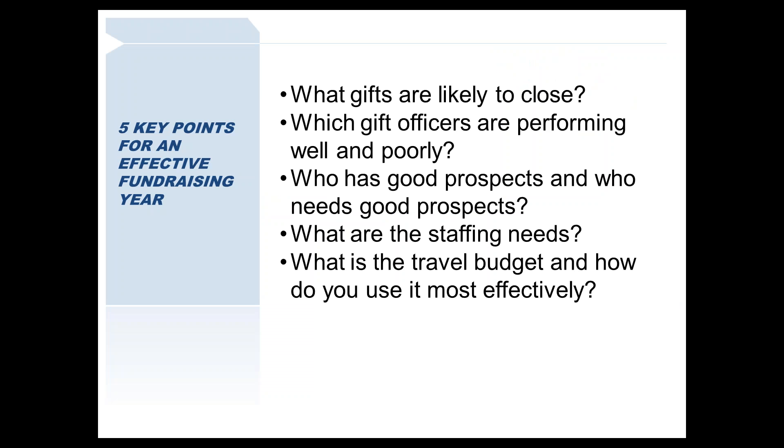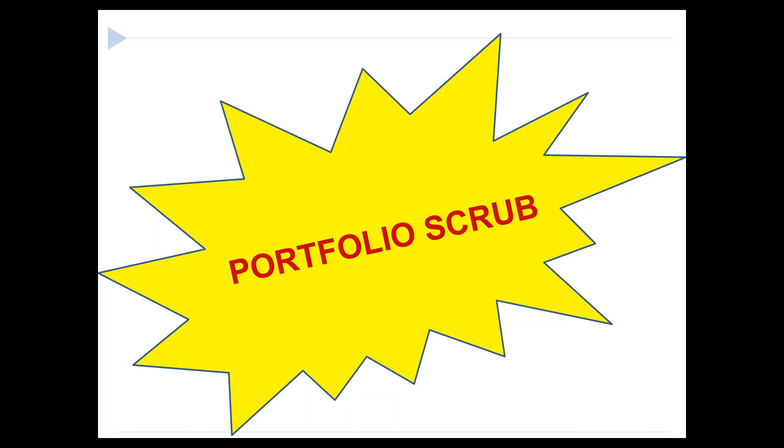The first question is why you would want to do something like a portfolio scrub. In part, it helps with management tools in terms of being able to forecast what gifts are likely to close, which gift officers are performing well or poorly, who has good prospects versus crummy prospects but are being held to the same metrics, what staffing needs are, and even what your travel budget will be.